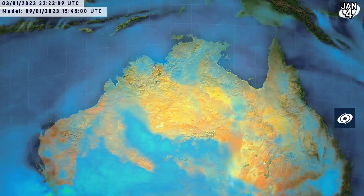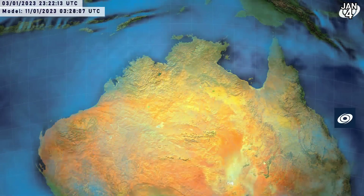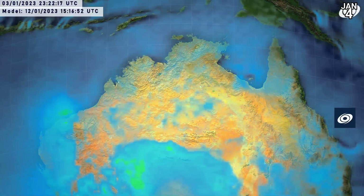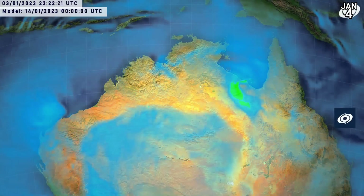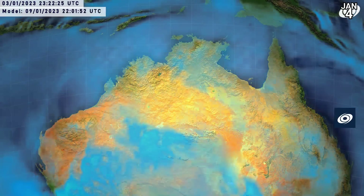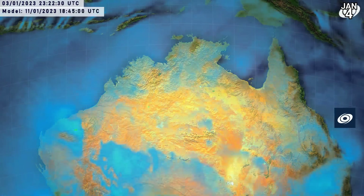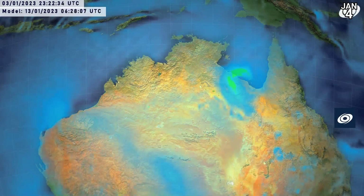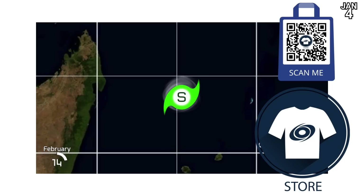Checking the longer range — this is day 5 through 10. Nothing much at first, but eventually we start to see another system try to develop in the Gulf of Carpentaria, very short-lived, and it tries to wrap around and then move inland — another one that actually gets stronger as it moves inland, which we see a lot in the Australian region. Look at Ellie. Apart from that, nothing much else there in that region. There's a little area of Western Australia trying to spiral up, but I doubt that will come to anything.